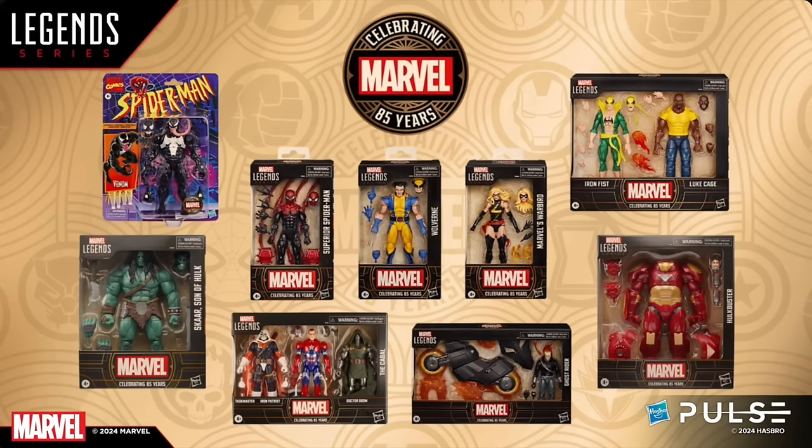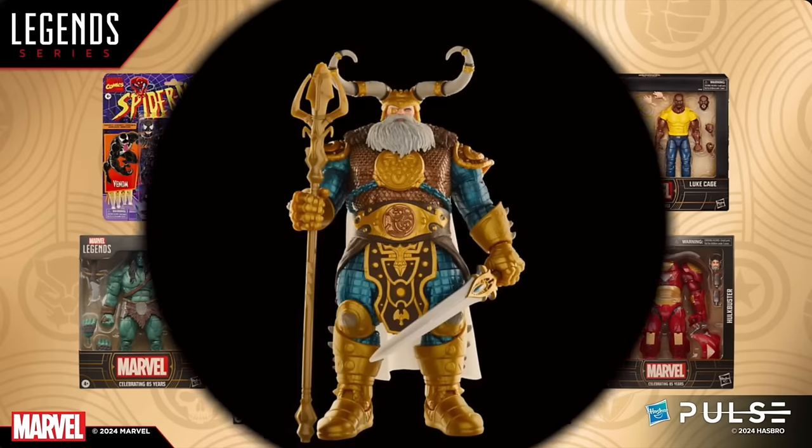That Danny Ketch Ghost Rider cycle is the standout for me. I really like the Luke Cage with Iron Fist — I think that's cool. The rest are kind of just okay. The Venom on the card, don't get me wrong, but it's not really the animated Venom — it's just another Venom, of which I've got thousands at this point. So the final figure for this Marvel 85 Years event will be Odin.